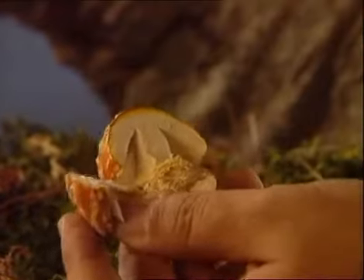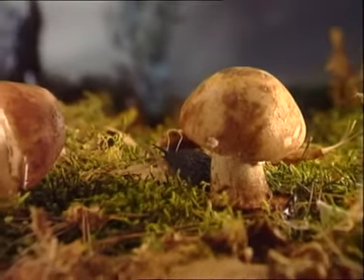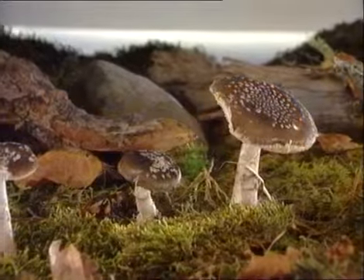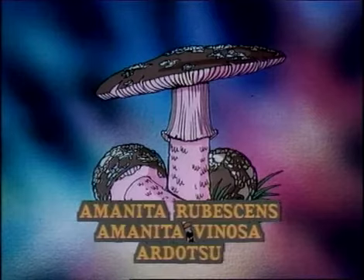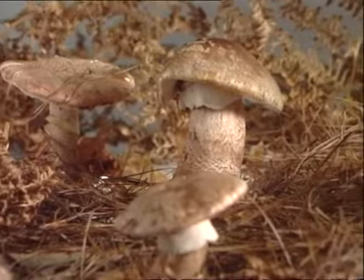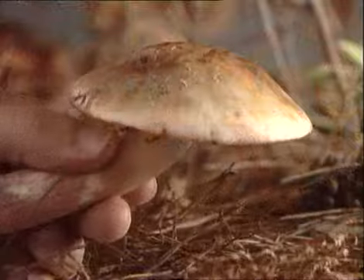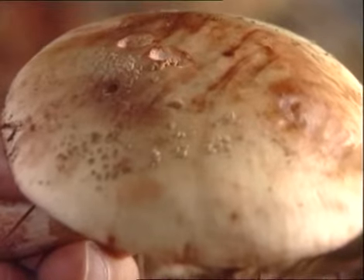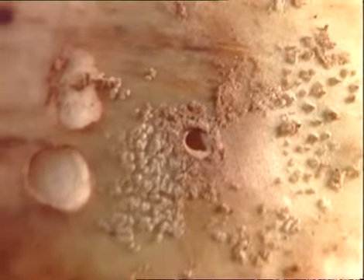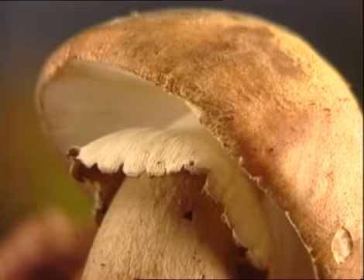Las dos últimas amanitas que estudiaremos hoy son la Amanita rubescens, comestible, y la Amanita panterina, venenosa pero no mortal. La primera es una seta muy común en el País Vasco, donde también se la conoce como amanita vinosa y ardocho. Crece en primavera y hasta finales del otoño en bosques de hojas y de coníferas. Su sombrero, de mediano a gran tamaño, es de color marrón rojizo y de forma convexa y extendida, recubierto de unas características placas grisáceas con borde liso y entero.